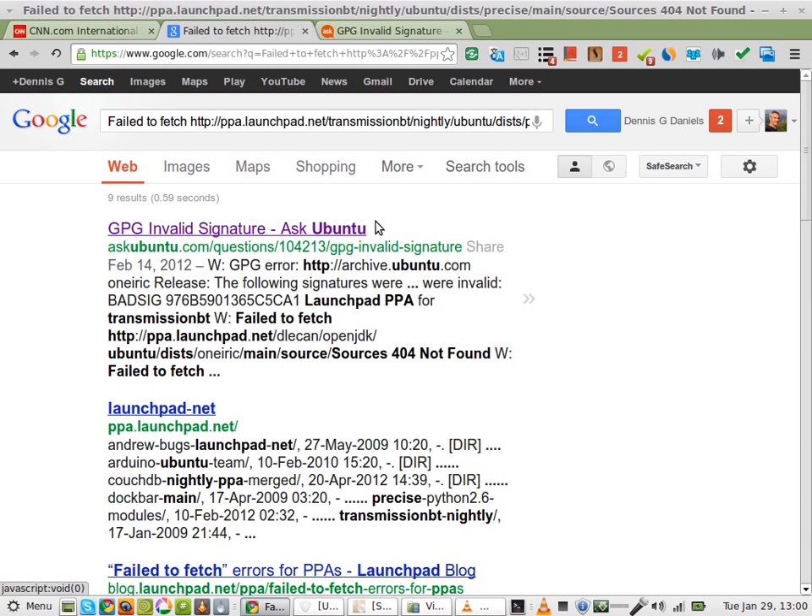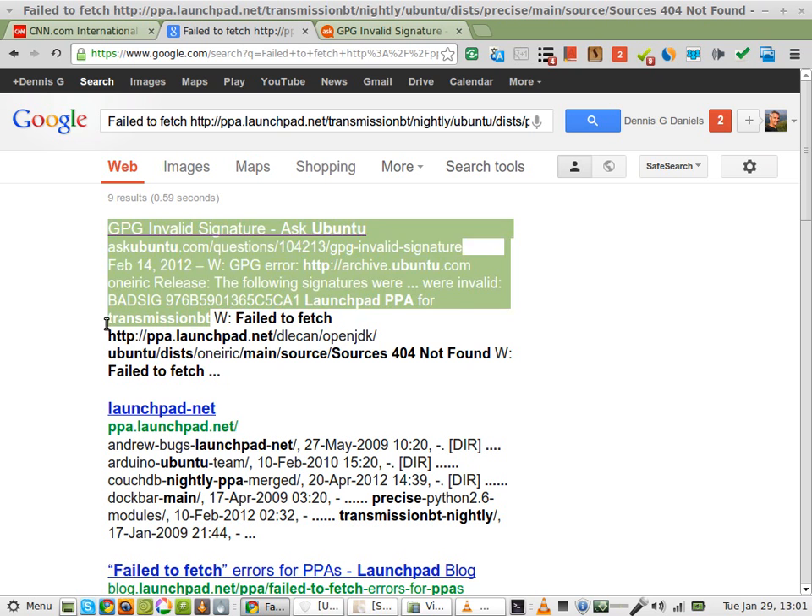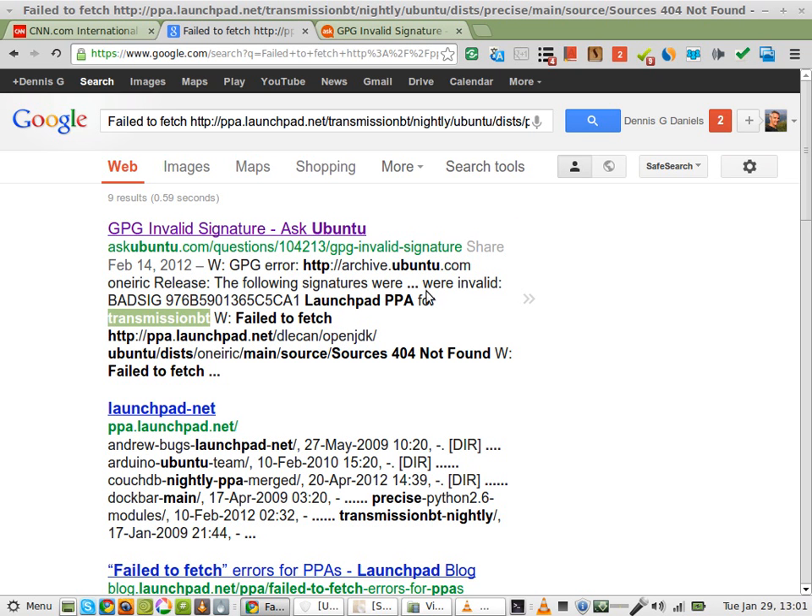Greetings. Dennis Daniels here. I kept getting invalid signature files on Transmission BT, which I had uninstalled some time ago. Transmission just stopped working for me. So this is how to fix it.